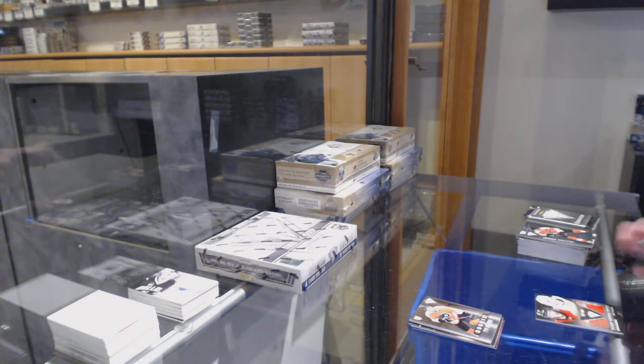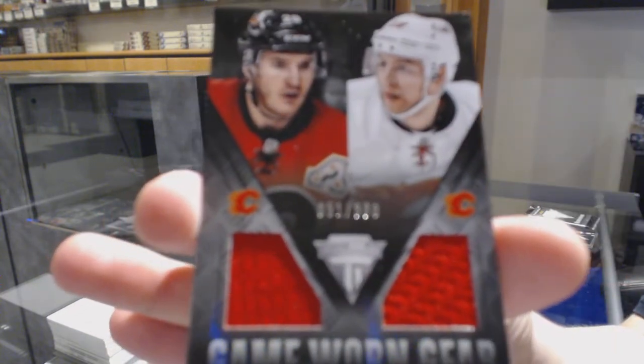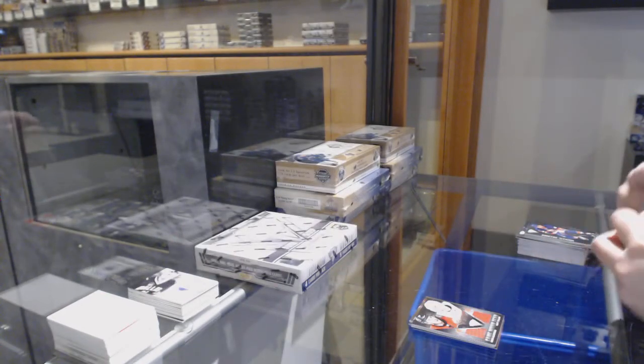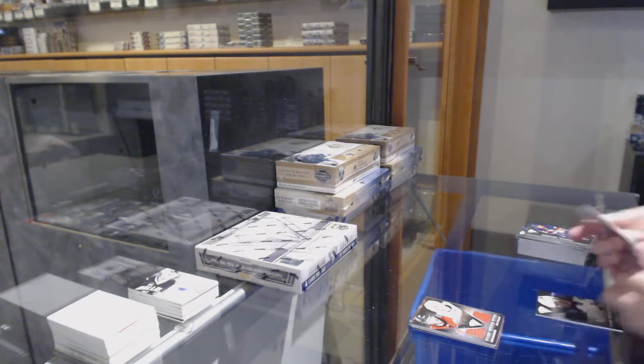We've got a game-worn gear dual jersey numbered to 300 for the Flames, Curtis Glencross and Matt Stajan. And a game-worn gear jersey for the Los Angeles Kings, Rob Blake.